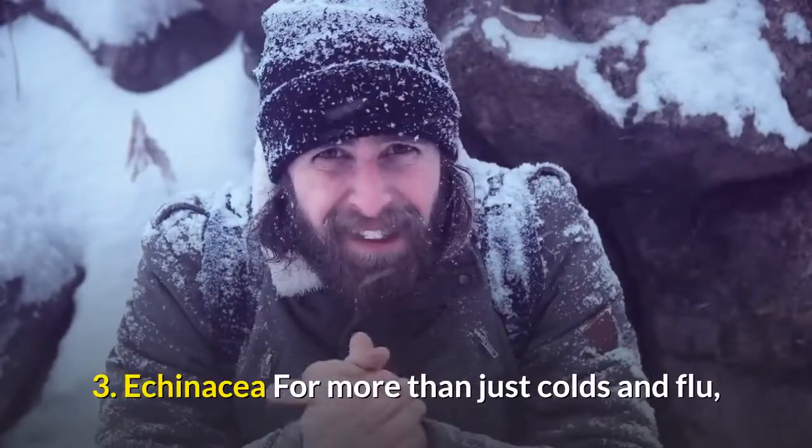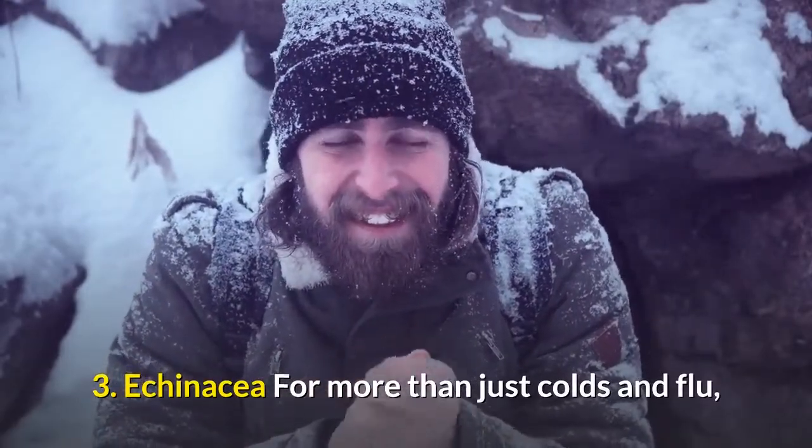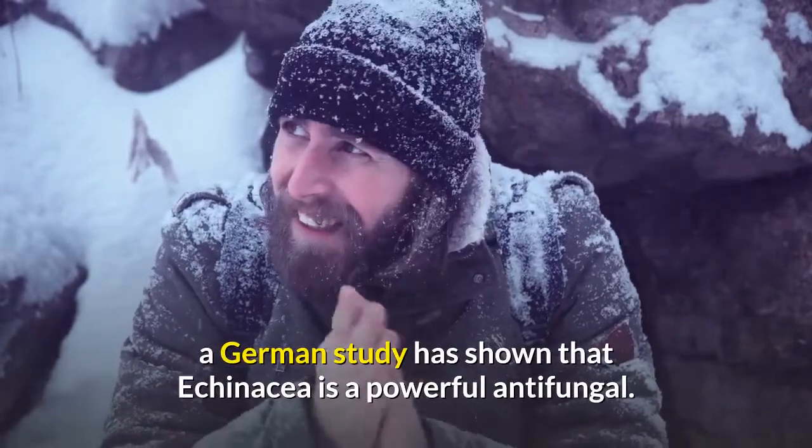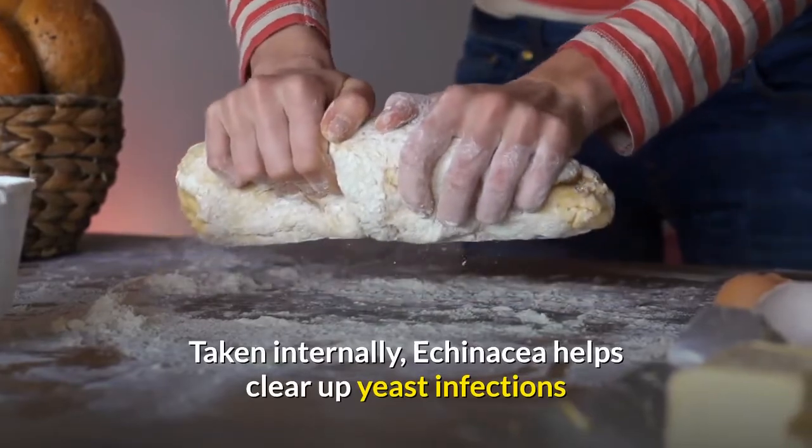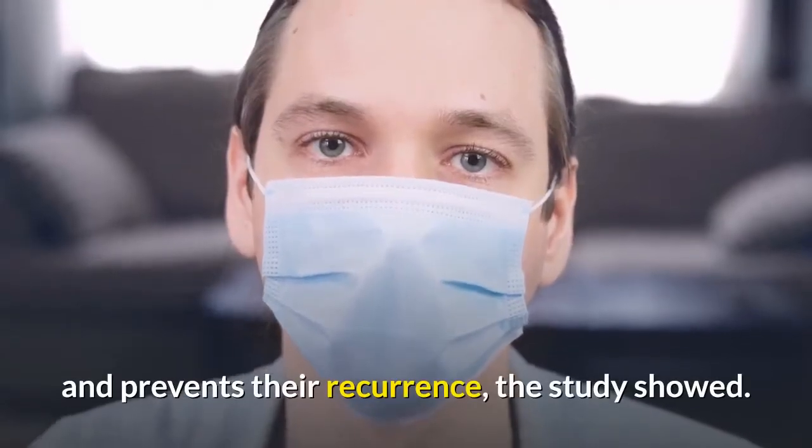3. Echinacea. For more than just colds and flu, a German study has shown that echinacea is a powerful antifungal. Taken internally, echinacea helps clear up yeast infections and prevents their recurrence, the study showed.